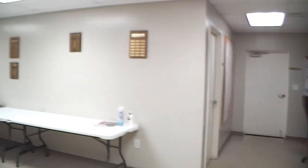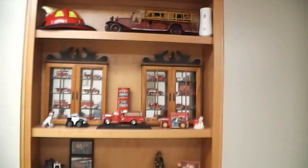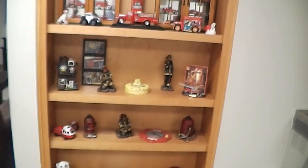This way is to our restrooms — women's and men's — with bathrooms and showers in there. Here are the awards given to volunteer firemen over the years, and more memorabilia and stuff that we collect.